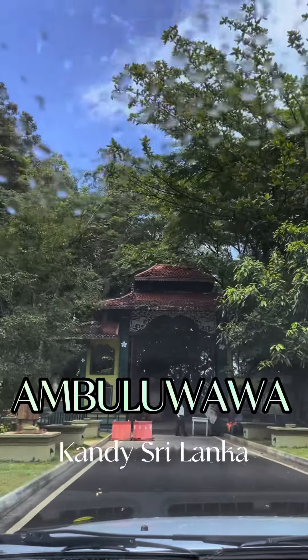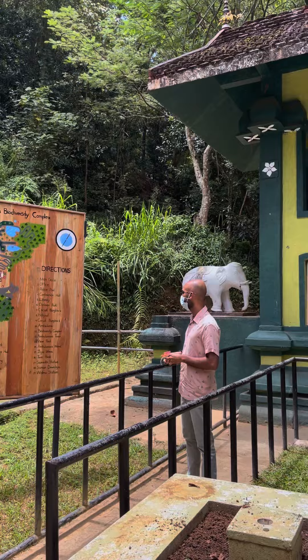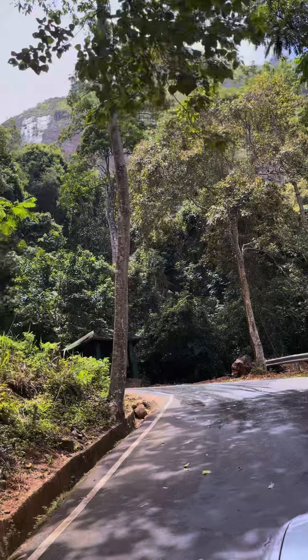Hi guys, welcome to Noti Explorers. Today we'll be taking you to the Ambulwawa Biodiversity Complex. This place is actually quite rare and not very well known, but you get a ton of activities that you can do here.